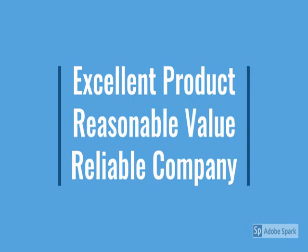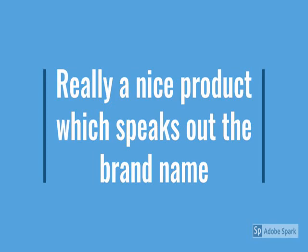Check the model number below. This is a very nice product which speaks out the brand name, so check the brand name. In terms of quality, durability, and appearance it is great. Delivery was on time, and the service given by the company is also great.